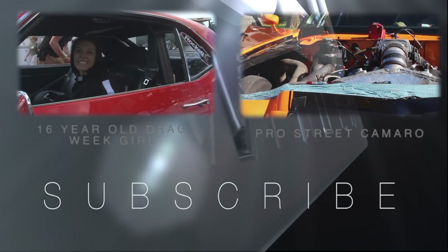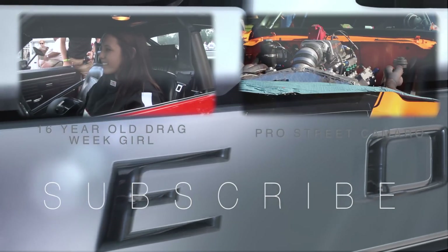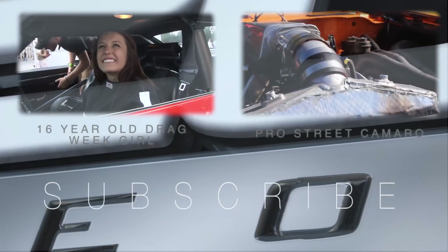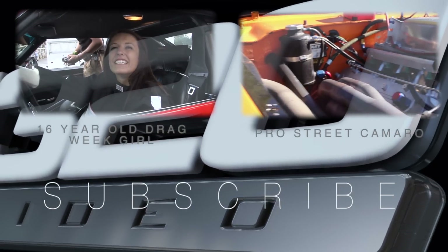I heard you ran an 11.8. Yeah, it's 11.82. How? I was qualified at 7.35. Oh no — I was starting out at number 44. I was 39.